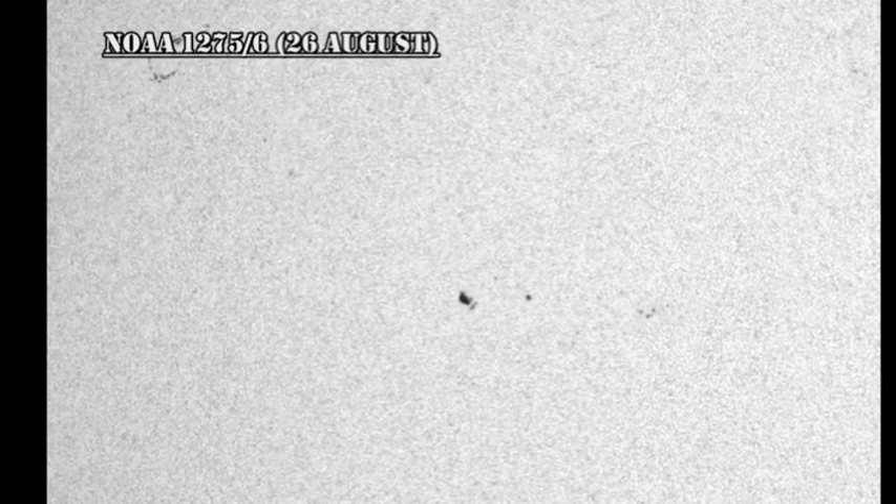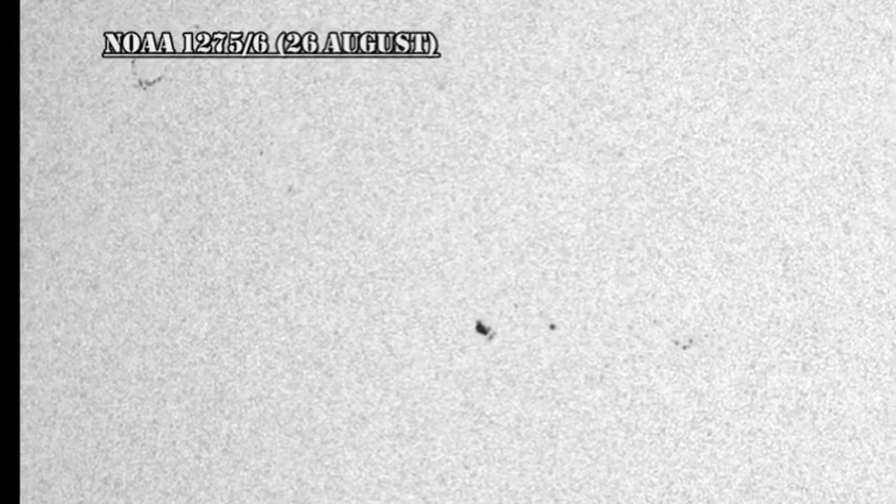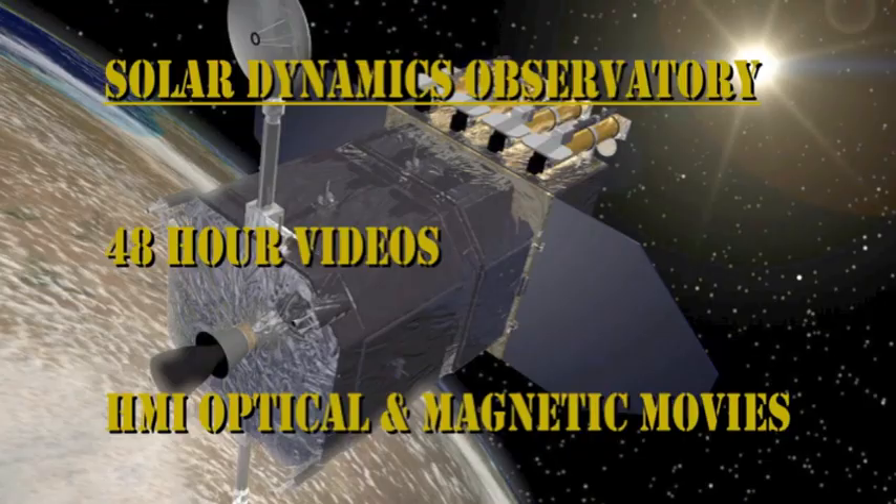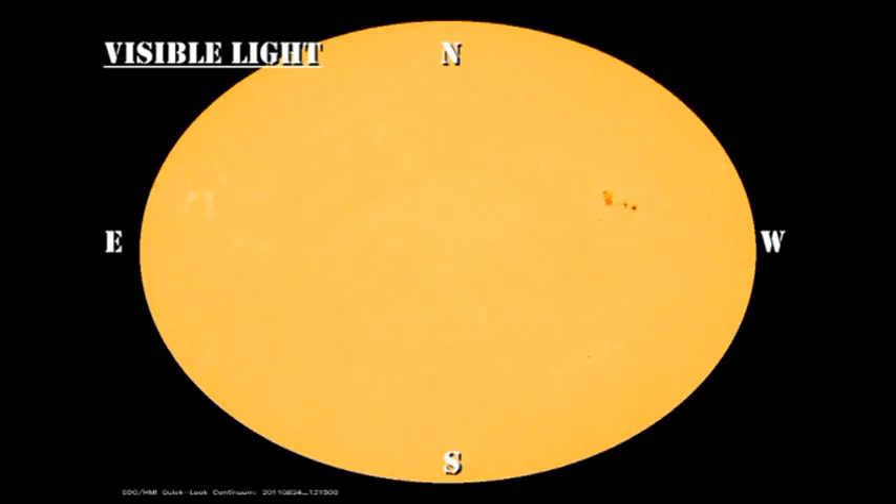Regions 1275 and 1276, nearer to disc centre, have shown some minor signs of growth. However, the regions are still relatively small and relatively weak, so we should keep an eye on them in case they continue to develop. Overall, solar activity has been very low despite the huge increase in the sunspot number. Let's move on and take a look at the evolution of these regions over the last 48 hours.